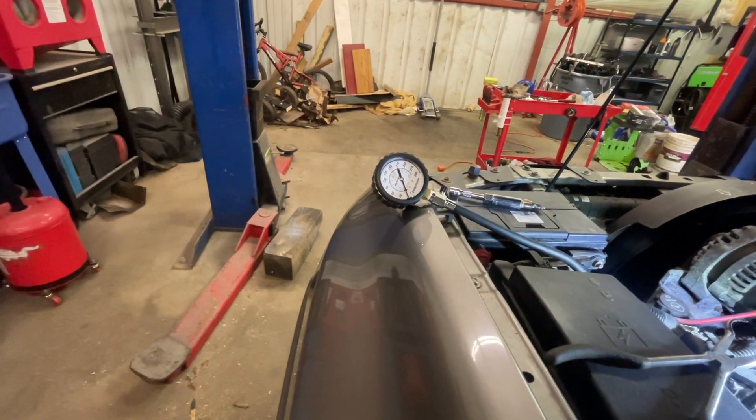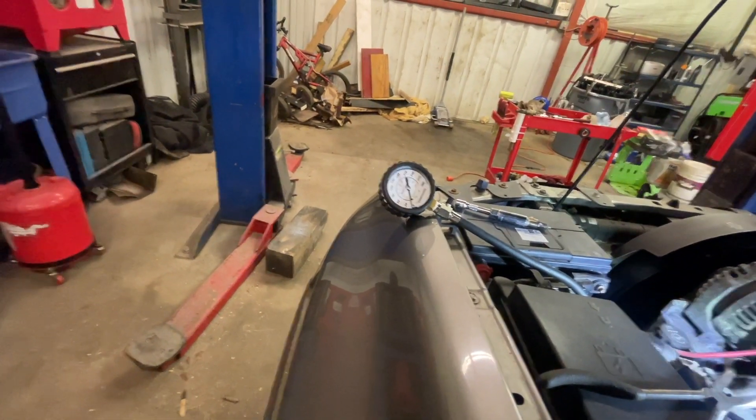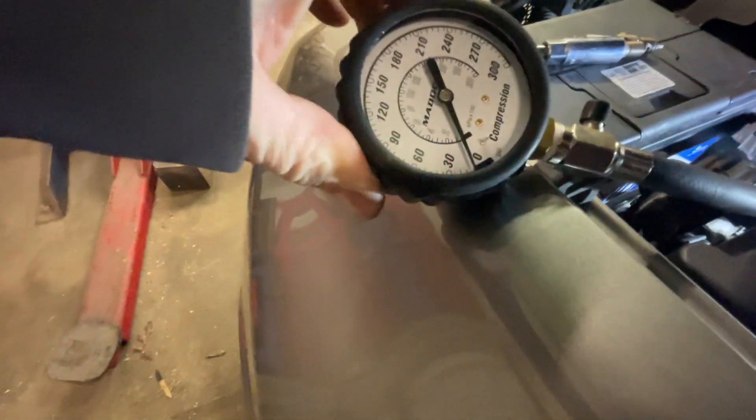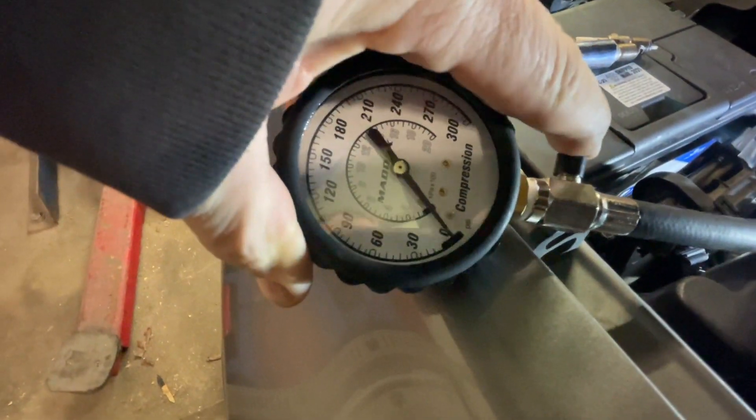Let's see what we got in number seven. Yeah, that's a dead cylinder. It only moved up maybe five, maybe 10 pounds of compression.